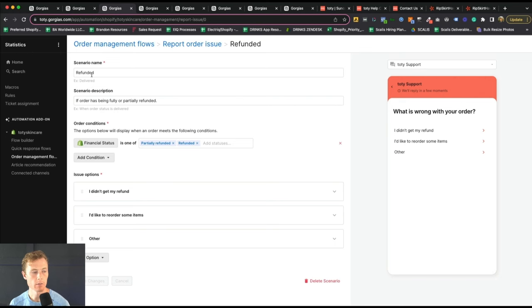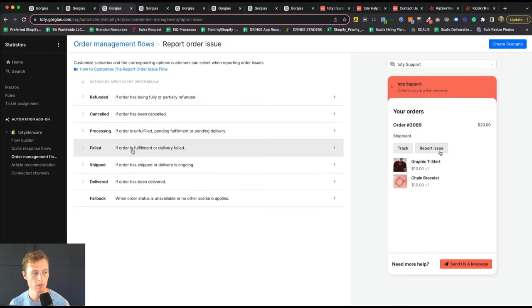Last is reporting an order issue, where you can build out various scenarios — your name being refunded, issue options like 'I didn't get my refund,' 'I'd like to reorder some items,' or 'Other.' All of these facilitate self-service from the customer standpoint.